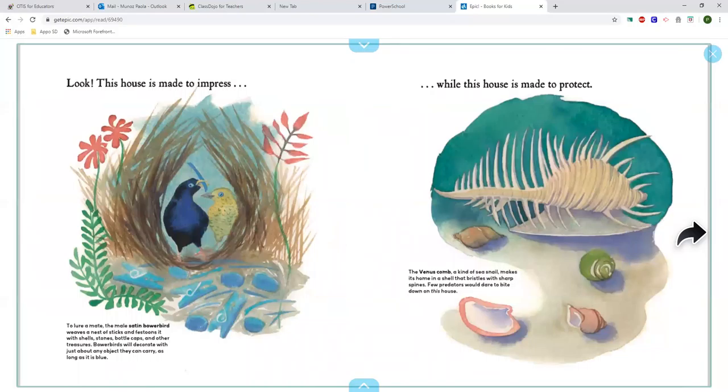Look! This house is made to attract. To lure a mate, the male satin bowerbird weaves a nest of sticks and festoons it with shells, stones, bottle caps and other treasures. Bowerbirds will decorate with just about any object they can carry, as long as it is blue.